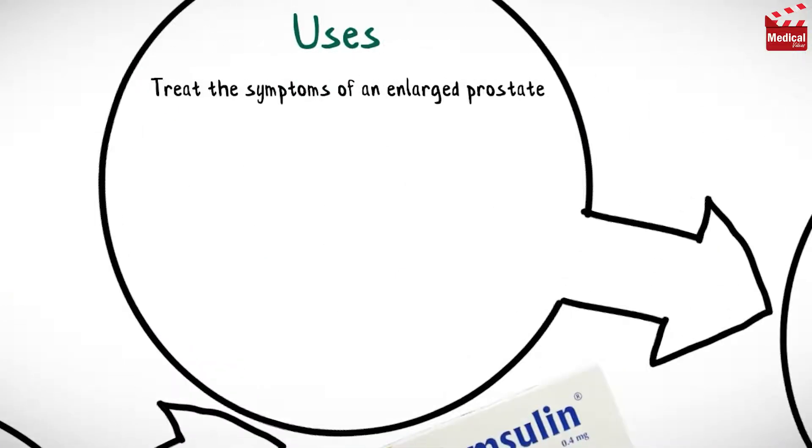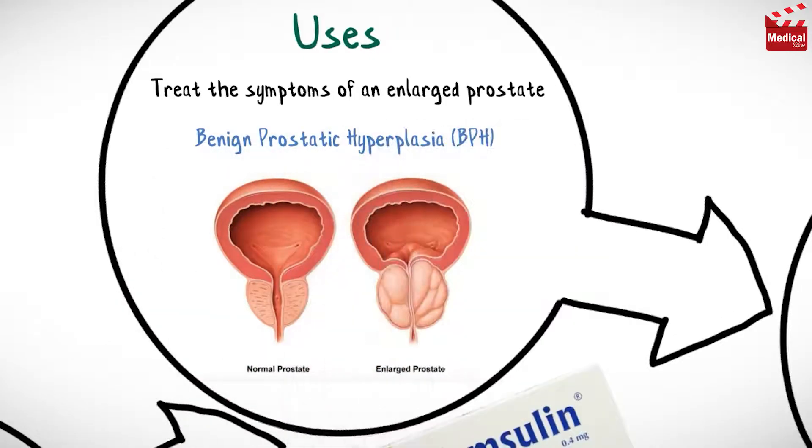So it is used by men to treat the symptoms of an enlarged prostate, benign prostatic hyperplasia.